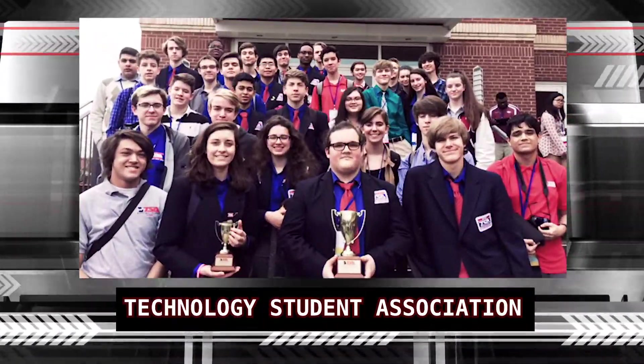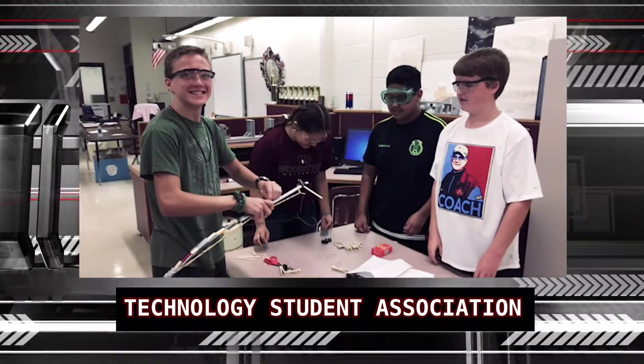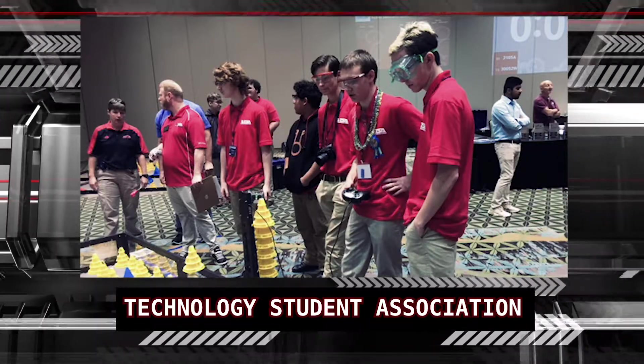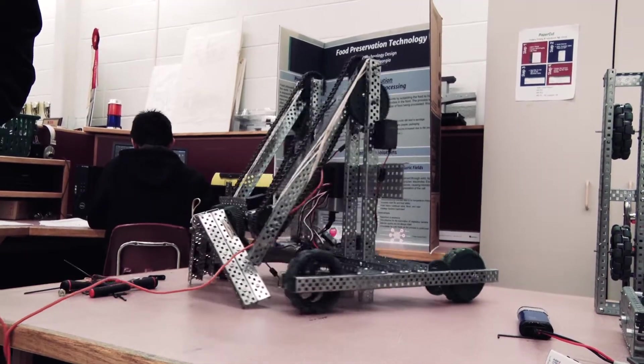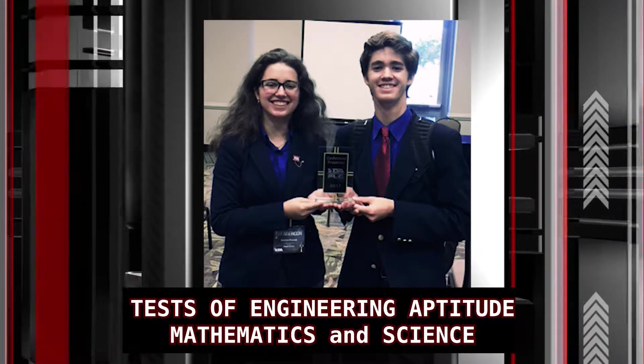Several of our engineering students participate in the Technology Student Association. They have a lot of different types of challenges that you can get involved with. For example, we do VEX Robotics. We also have TEENS, which is Tests of Engineering Aptitudes and incorporates math and science as well. There are 32 different types of challenges they can compete in.